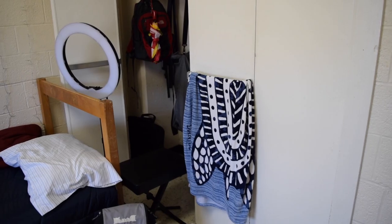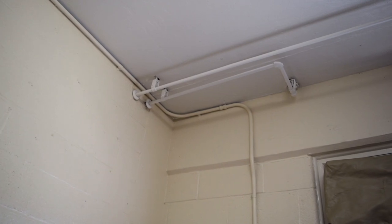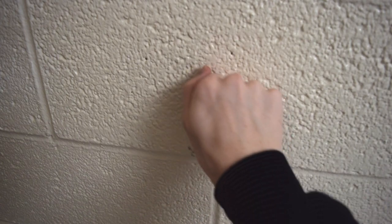In the corner of the room, I keep a lot of my camera gear set up and ready to go whenever I want to film a video. The room itself isn't that glamorous — there's pipes running along the ceiling and the walls are made of cinder block — but honestly, these things don't bother me. I'm really not that picky.